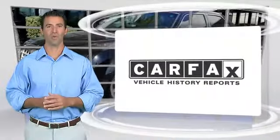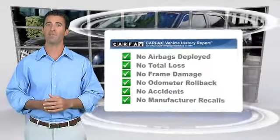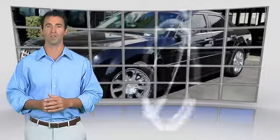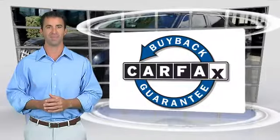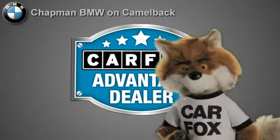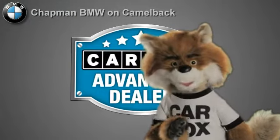Here's another high quality vehicle with the Carfax Vehicle History Report. Be sure to find a complimentary copy of this report online or contact a dealership. This vehicle qualifies for the Carfax Buy Back Guarantee. Just say, show me the Carfax, at Chapman BMW on Camelback — a Carfax Advantage dealer.